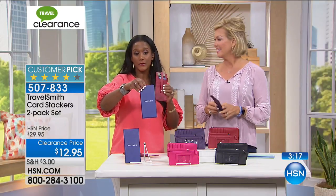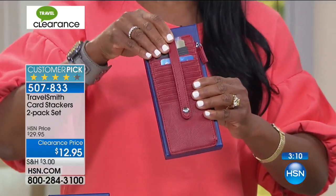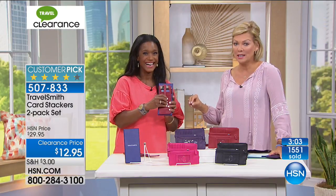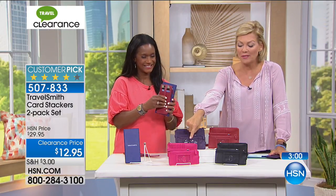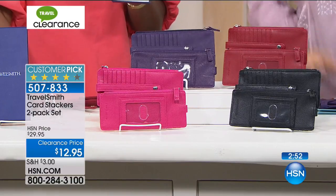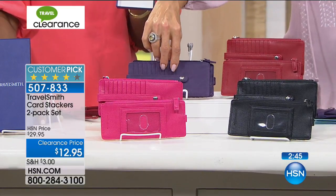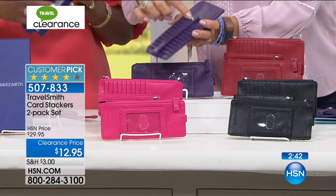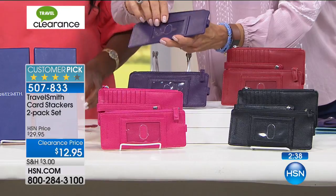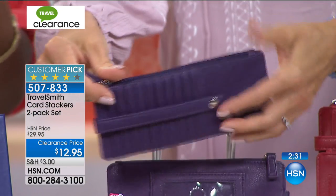What about your housekeeper or someone that works for you? It comes in a gift box, so you can put a gift card in here and what a lovely present. This is two for $12.95, down from $29.95 — 55% off. Hot pink is almost gone. We have black, red, and purple as well. Each one has slots for your cards of choice; the other side has an open area for IDs and a slot for cash, receipts, or a coin case — a slim profile.